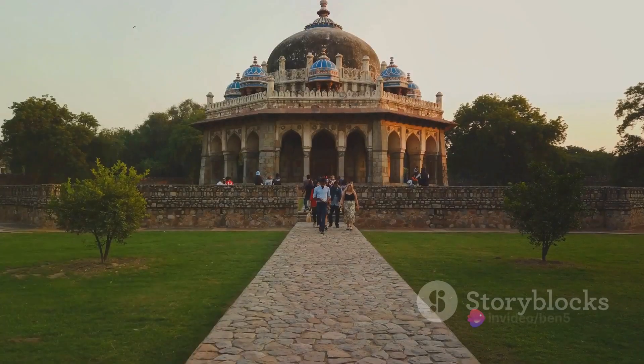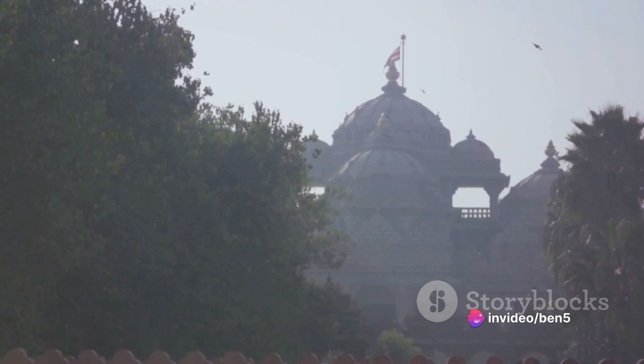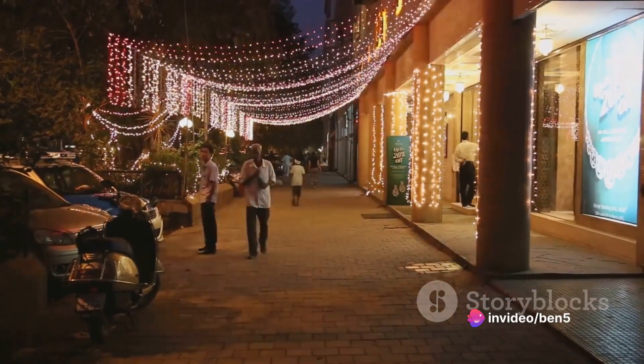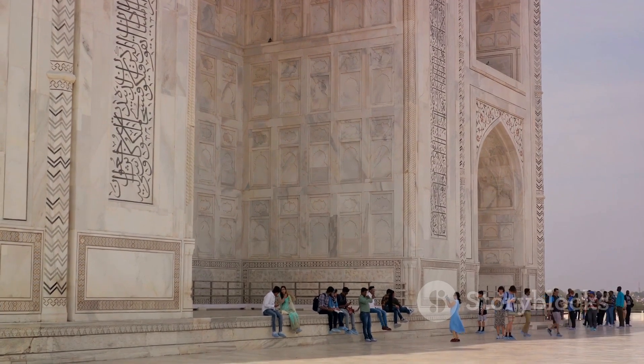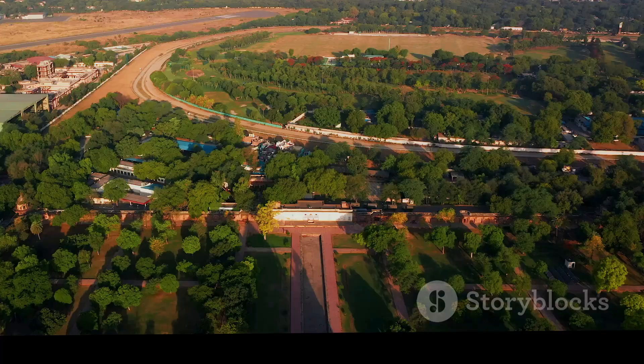Don't forget the iconic India Gate, the serene Lodi Garden, the grand Akshardham Temple, the vibrant Connaught Place, and the enigmatic Qutub Minar. Each spot is a story, an adventure, a moment waiting to be captured.